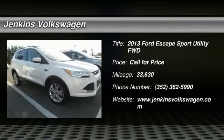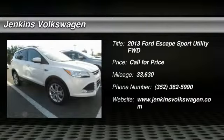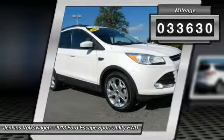The 2013 Escape — gas engines flex, tow, sip and go with Ford Escape. This vehicle has less than 35,000 miles.